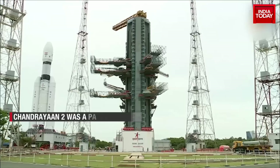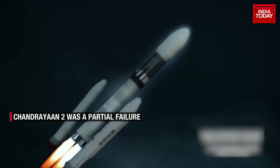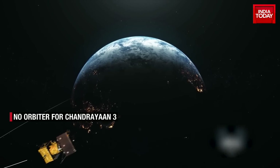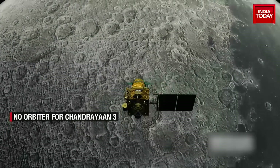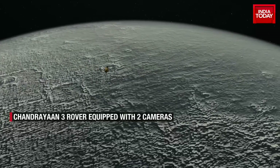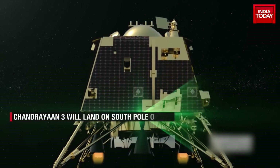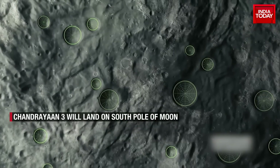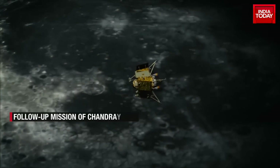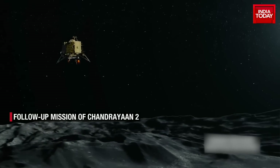Chandrayaan 3 is going to be the world's first mission to soft land near the lunar south pole. It would take roughly 42 days for the lander and rover to reach the moon and attempt a soft landing. Last time in 2019, Chandrayaan 2 crash landed on the lunar surface — it was a partial failure, and it triggered a very innovative method adopted by ISRO for the follow-up mission, Chandrayaan 3.